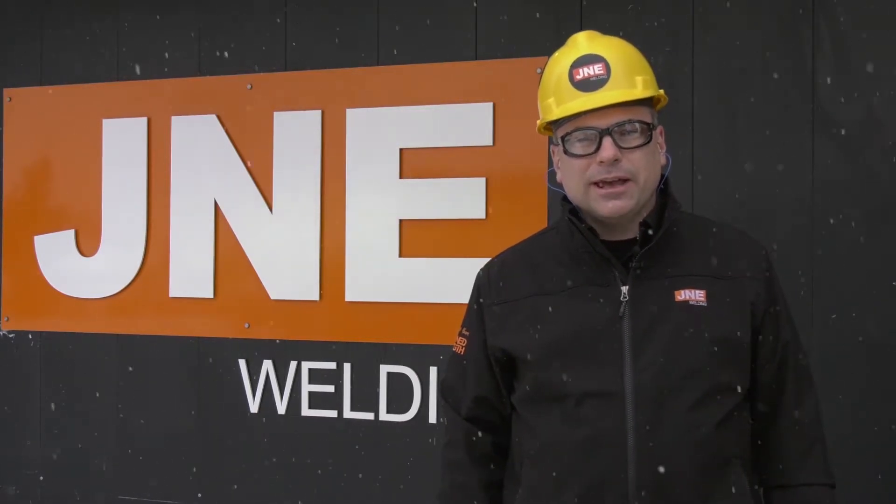Welcome to J&E Welding. My name is Graeme Corsar. I look after business development here, and I'm your tour guide for a virtual tour of our fabrication facilities in Saskatoon, Saskatchewan, Canada.